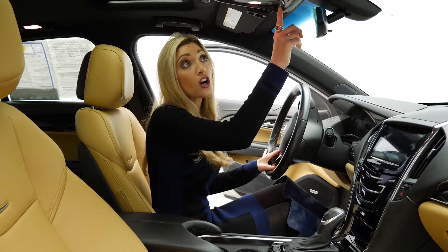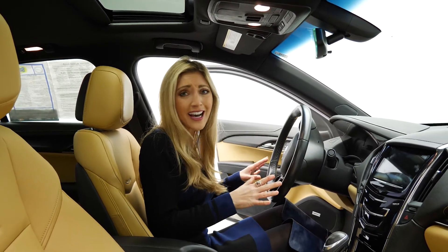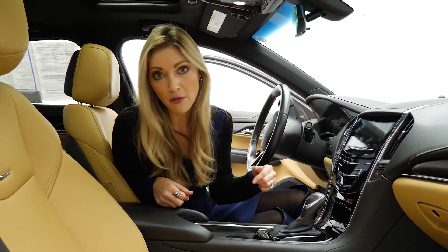You've also got Bluetooth and Sirius XM radio, so you're going to be able to pair that. You've got your OnStar, your voice to text — you have so many cool features. You've got to take this one for a test drive. I really love that it's an all-wheel drive vehicle, so in central New York, you can't go wrong with that.